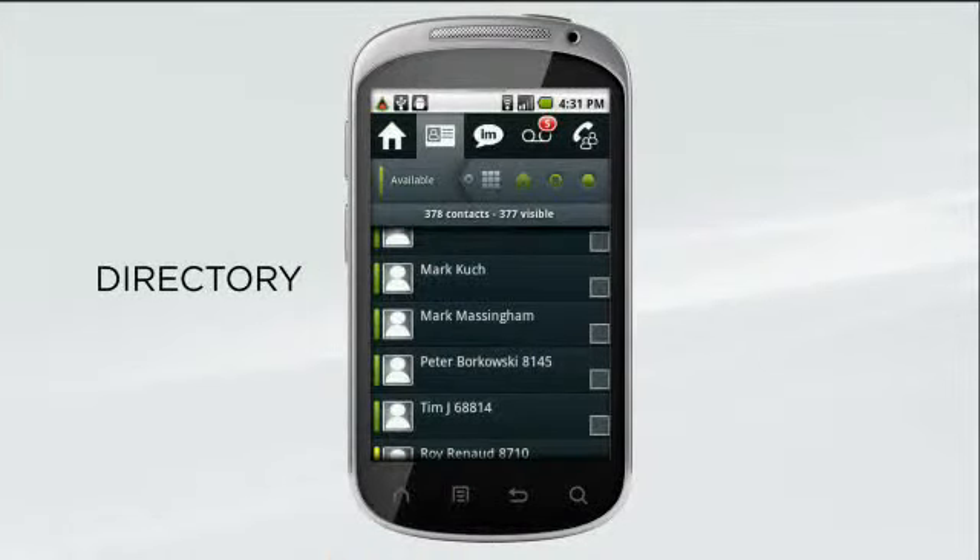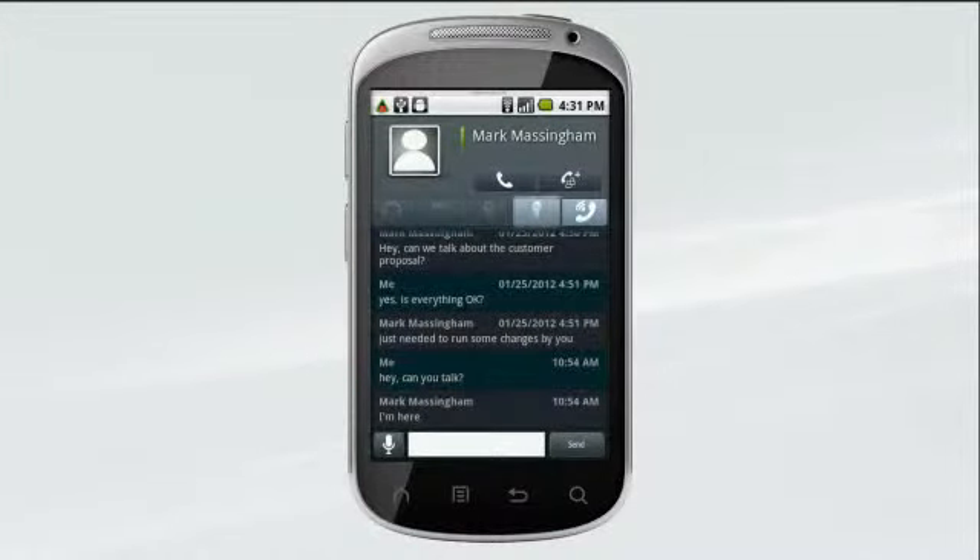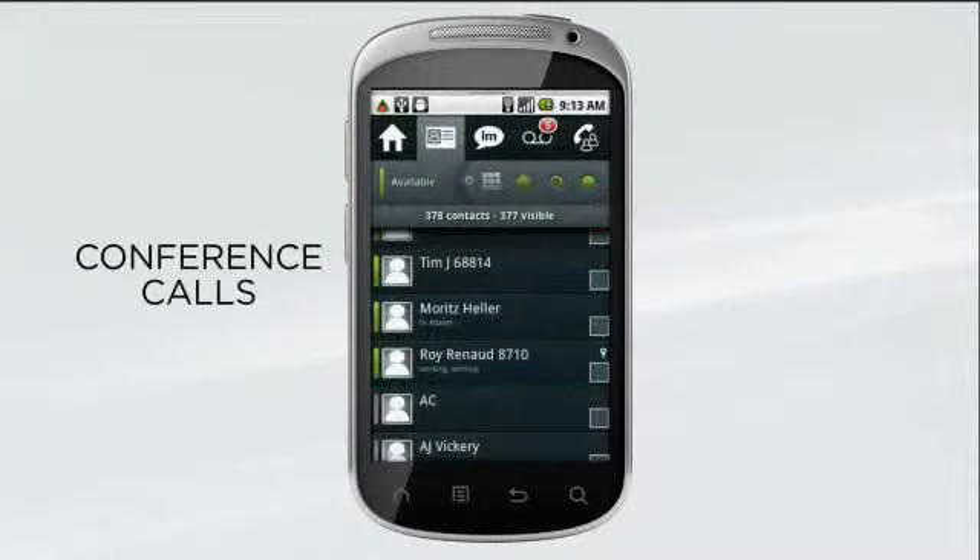Select a contact, tap to call, or type an instant message or IM. Scan your colleagues' presence status — for example, this person is not in a meeting but is on the phone.